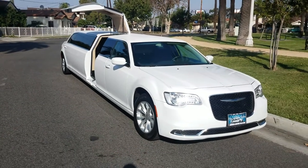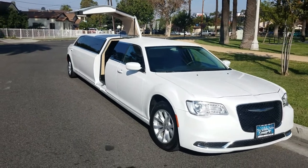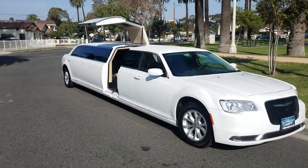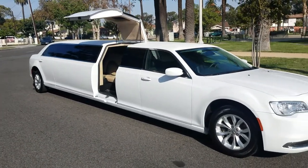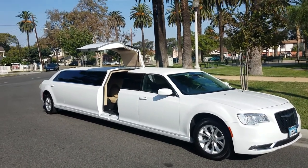Welcome to American Limousine Sales in Los Angeles. We're basically one of the largest builders here on the West Coast, where we build and sell custom luxury limousines worldwide. We offer easy financing and we ship anywhere. You can check out this vehicle on our website at americanlimousinesales.com.